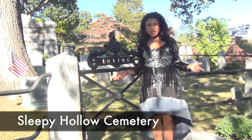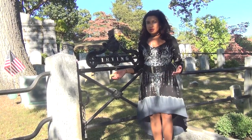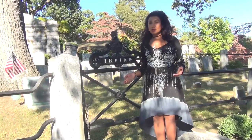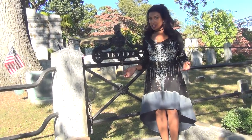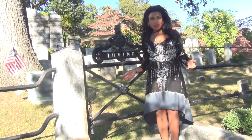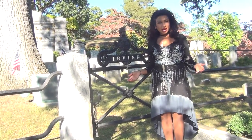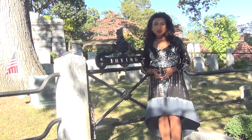This is the Sleepy Hollow Cemetery and it's where Washington Irving, famous American writer, is buried. Sleepy Hollow is the inspiration for a lot of Washington Irving's short stories, including the Legend of Sleepy Hollow with the Headless Horseman and also Ichabod Crane. It's a gorgeous cemetery to walk around. There are lots of meandering paths and you can do tours here both during the day or you can do a lantern tour at night.